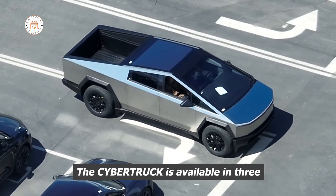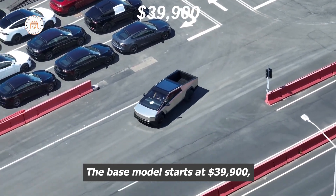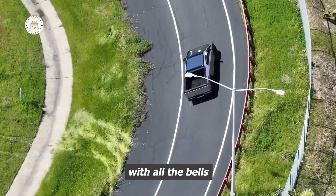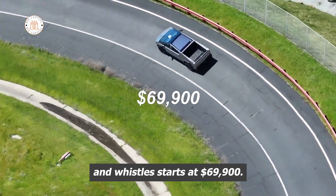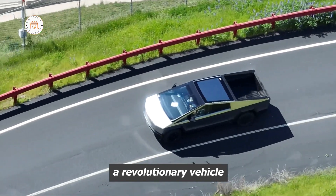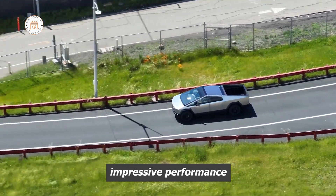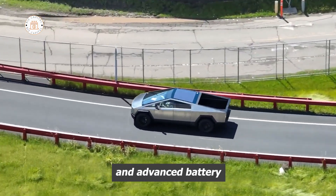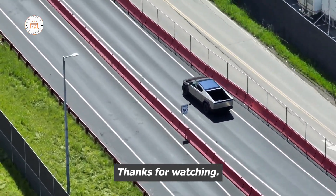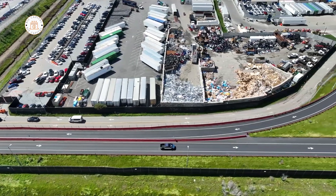The Cybertruck is available in three different models, each with its own set of features and capabilities. The base model starts at $39,900, while the tri-motor version with all the bells and whistles starts at $69,900. The Tesla Cybertruck is a revolutionary vehicle that's set to change the automobile industry. With its futuristic design, impressive performance, and advanced battery and charging capabilities, it's a vehicle that's sure to turn heads. Thanks for watching, and don't forget to subscribe to our channel for more content on the latest technology and trends.